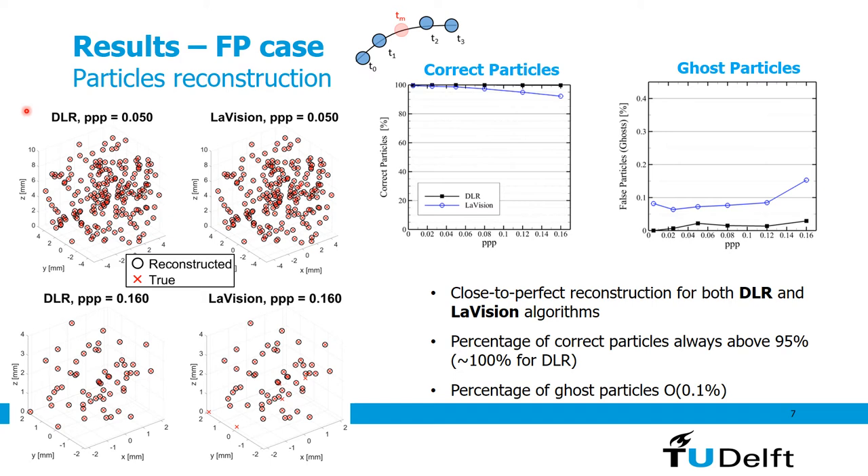For the four-pulse case, only DLR and LaVision participated. At PPP 0.05 all particles are correctly reconstructed. At PPP 0.16, the DLR algorithm shows no noticeable missed or ghost particles, while LaVision shows only a few missed particles. Quantitatively, DLR returns 100% or close to 100% correct particles across all PPP values. LaVision shows a slight decrease from 100% to about 90% at the highest PPP. Ghost particles are essentially absent, typically below 0.1%.